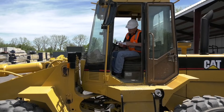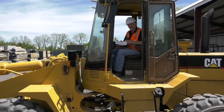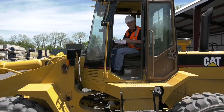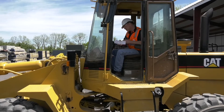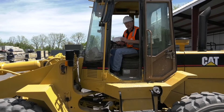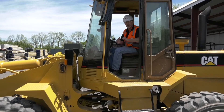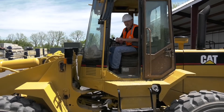If your company is still using paper tickets such as this, you might not get the information as instantaneous as you need to have it. For instance, if I inspect this piece of equipment and get ready to operate, and I hand this piece of paper back to my foreman or supervisor, the chances of this happening and following that paper trail are great.